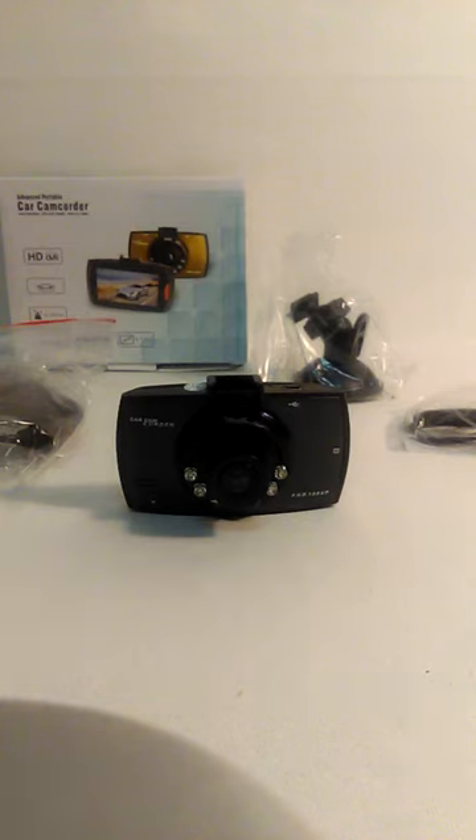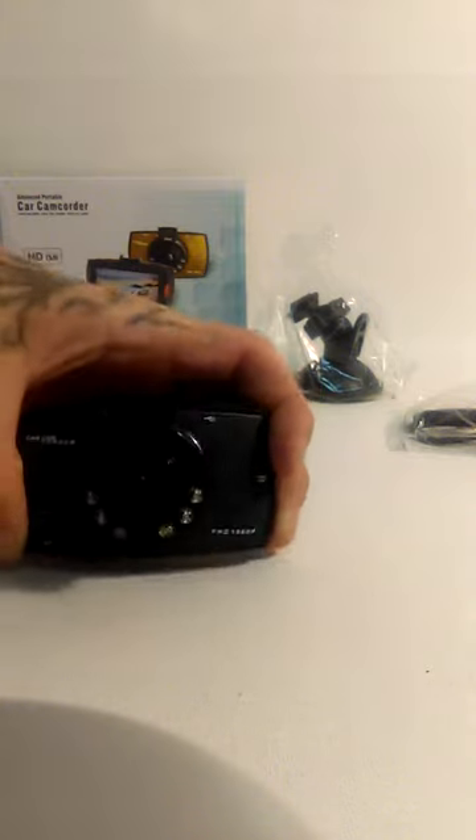This is Andrew from High Castle Products. Up for bid is a 1080p car camcorder — advanced and portable, with HDMI, G-sensor, motion detection, and a 2.7-inch TFT screen. It's got six LED lights for night vision, and it does record at night pretty clearly.